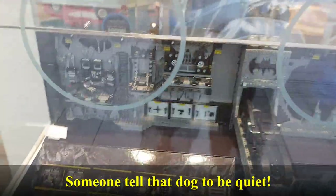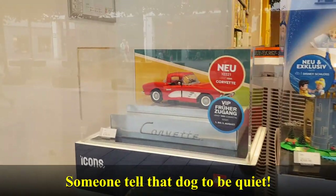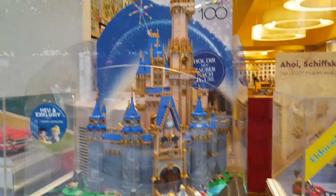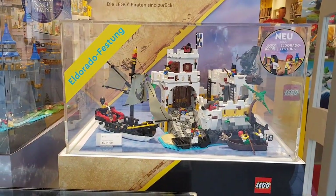In the window you can see the big new Batman set on display. We've also got the Corvette, the new Disney Castle, and El Dorado's Fortress. Let's go inside.